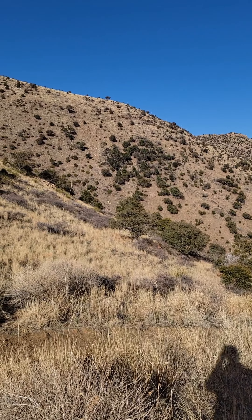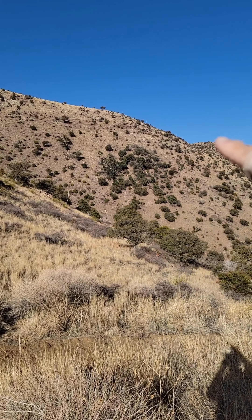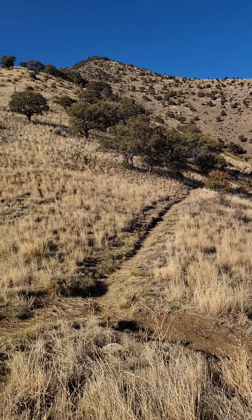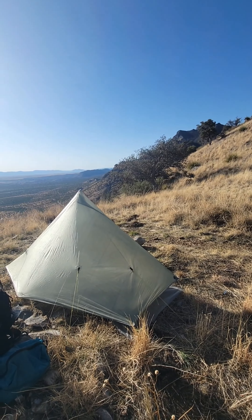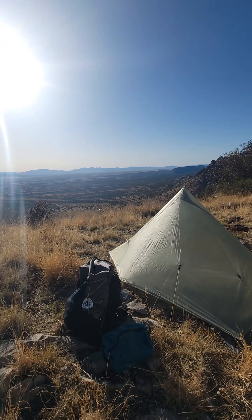My trail goes up there, and I'm camped here with a view of Mexico.